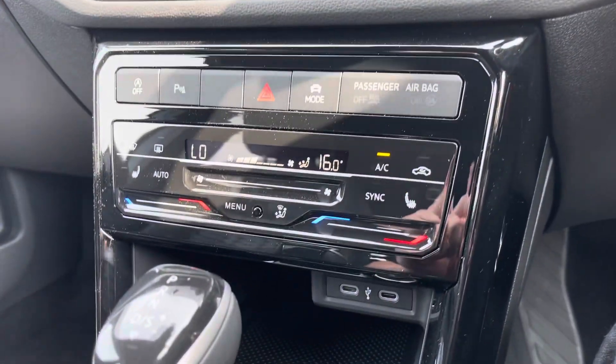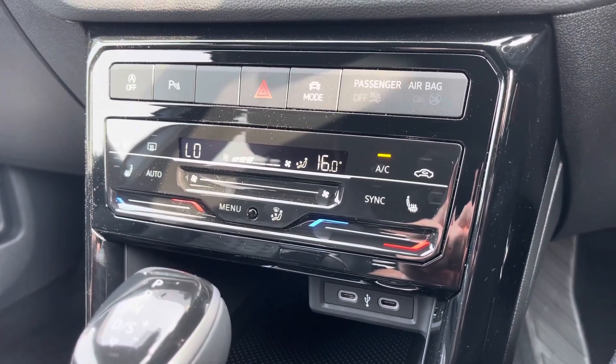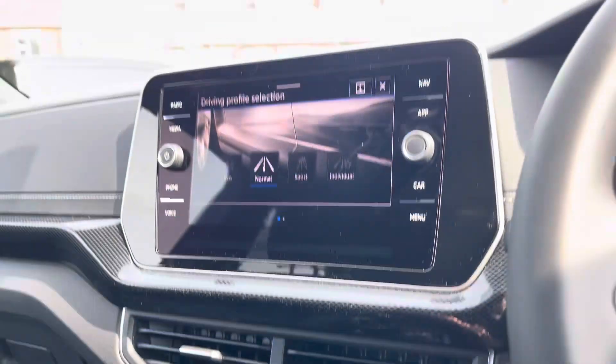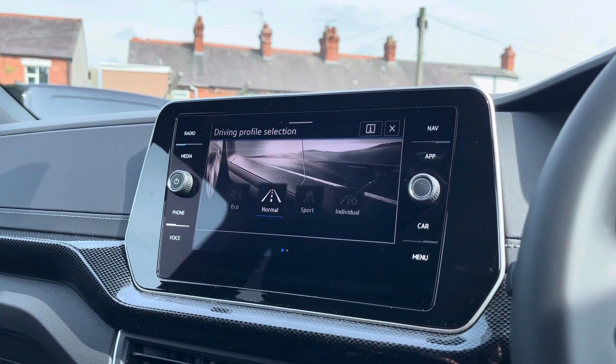Beneath the display you'll find the car's two-zone climate control system with heated front seat functionality. Driver profile selection is also available with a selection of drive modes for you to choose from.